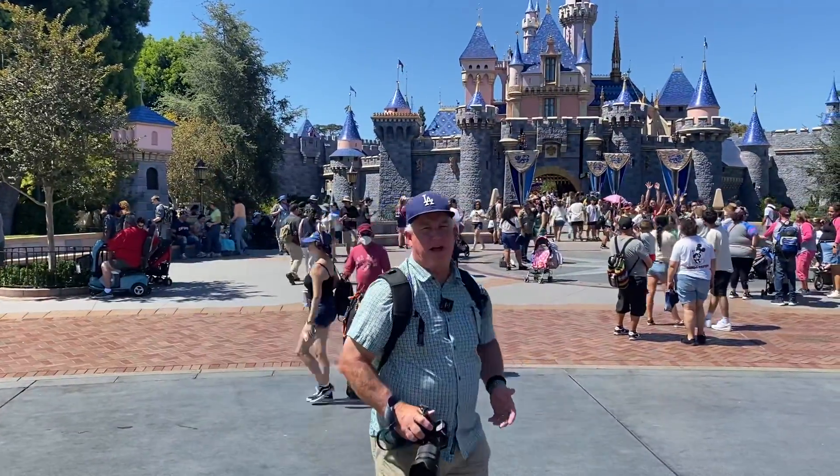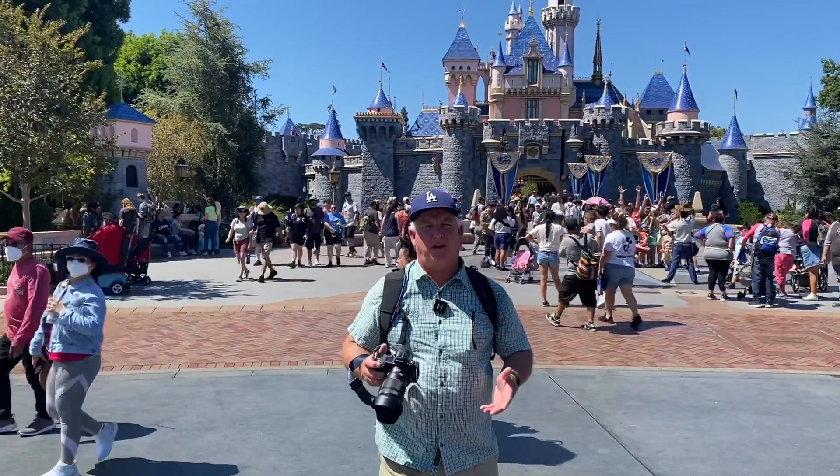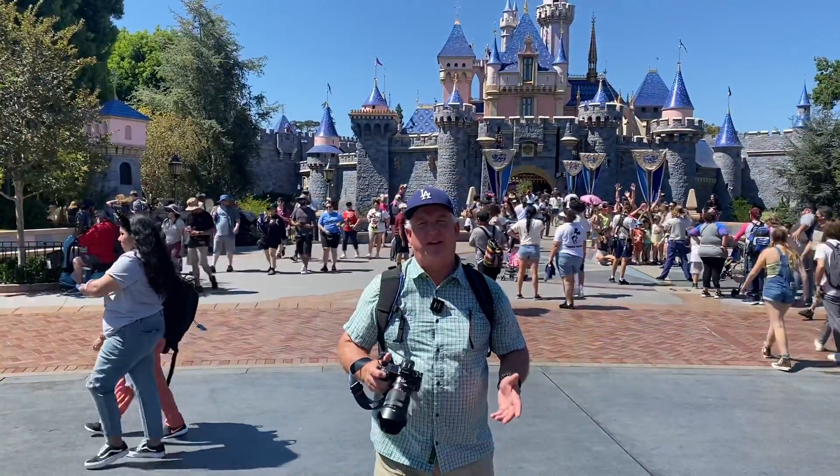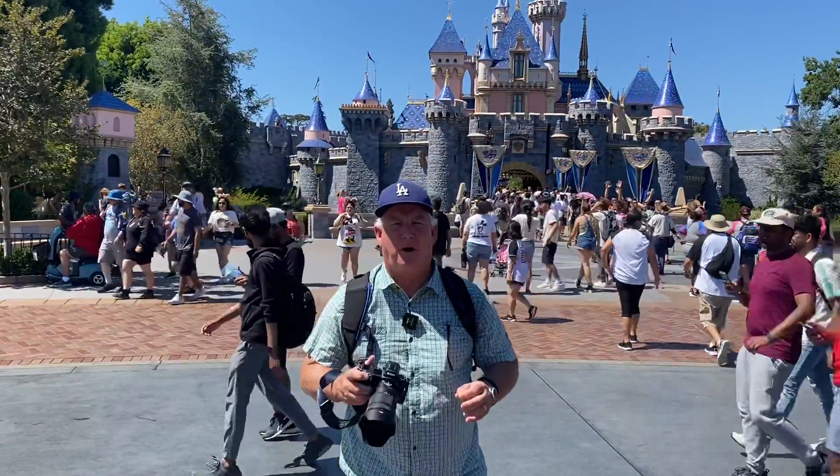Hi, it's Mark Komen from Paul's Photo, the lab at Paul's Photo, and the Creative Photo Academy. We've got a group of our photographers here at Disneyland today having an amazing day. We're going to do fireworks tonight, but here we're photographing in the park.